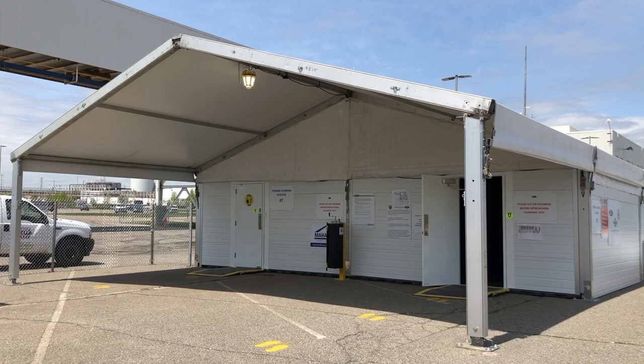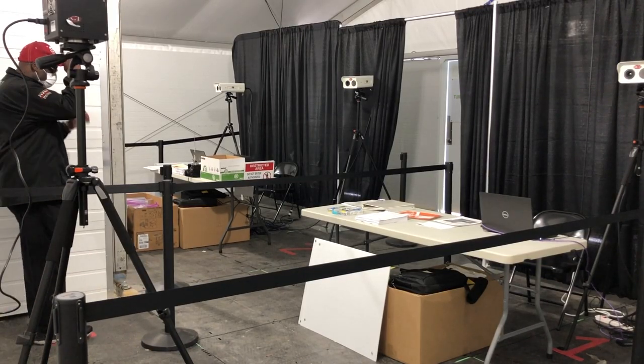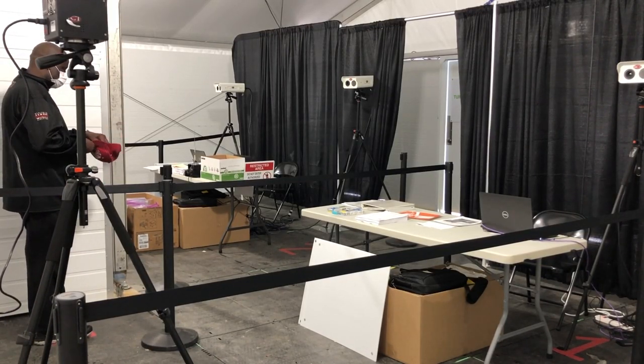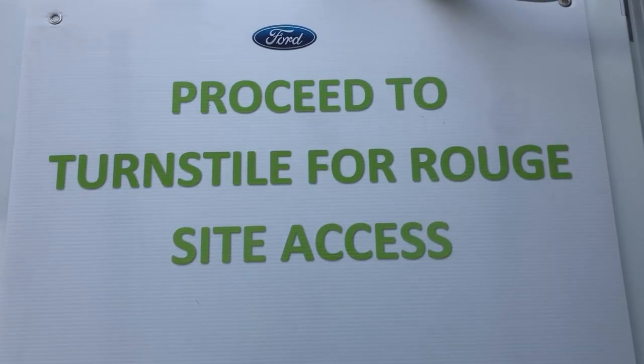We're going to have tents in several different locations: inside of the final lot, inside of the body shop lot, and also in the paint lot. You will go through and get your thermal scan. If you answer all your questions, pass the survey, and go through the thermal scan, you will be allowed to come into the building.